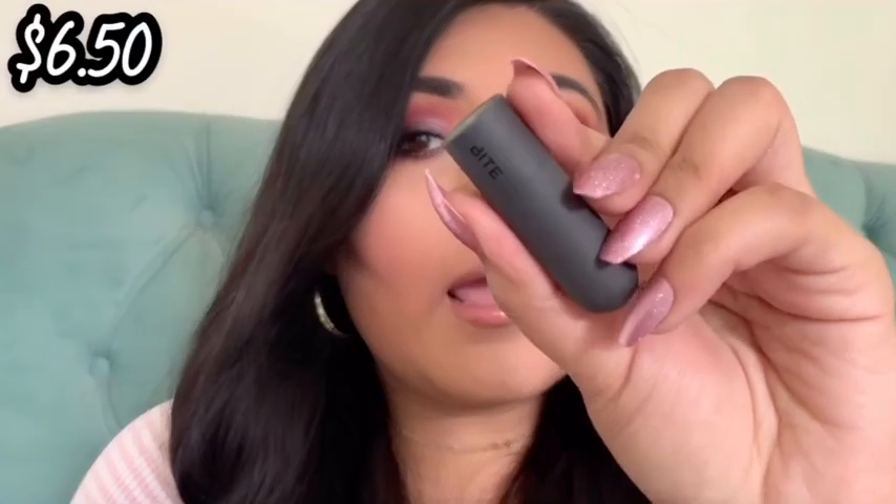The first one is a mini lipstick by Bite Beauty in the shade Chai. It was a cute color, a cute shade. I did finish it fully — this was for the month of January. This one retails for $6.50 for the full size.